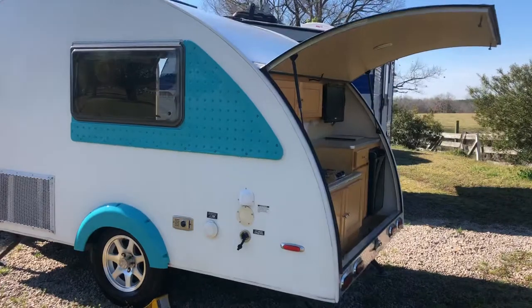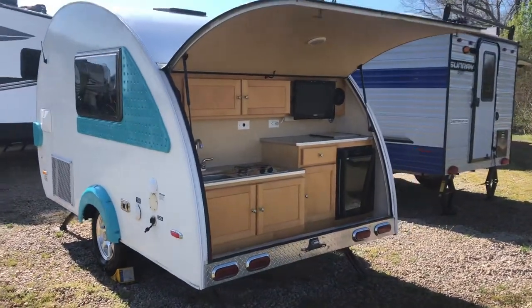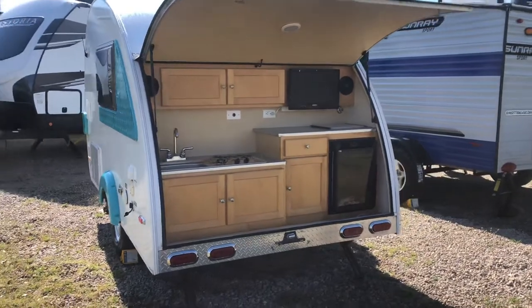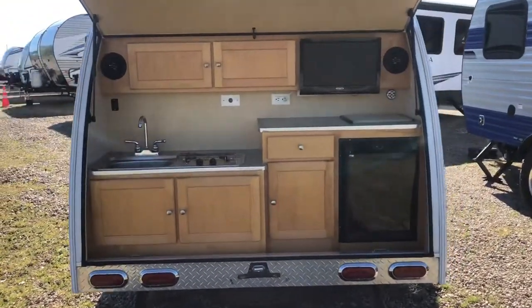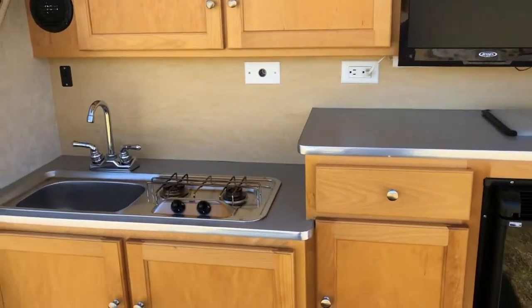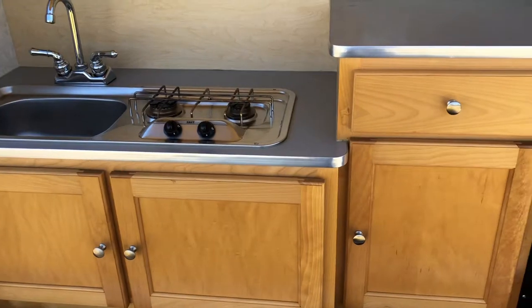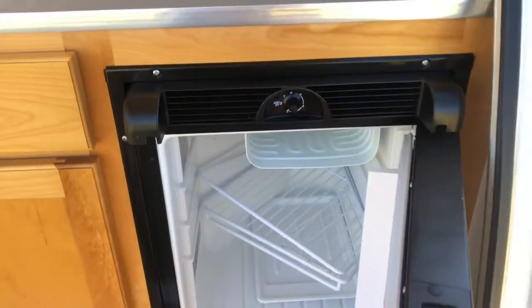You've got the hatchback kitchen with beautiful wood cabinetry. You do have a two burner cooktop stove, as well as a TV and speakers on the inside and out. You also have a sink outside, loads and loads of storage, and you do have a mini fridge for all of your cold goods.